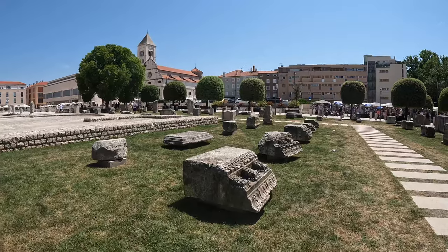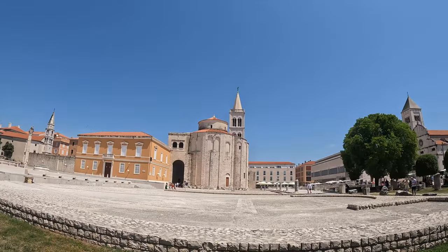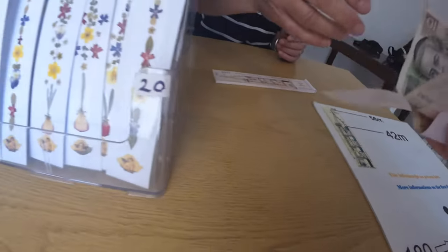We have all the ruins here and then we have Anastasia's Cathedral, which is like the most iconic part of Zadar, and we have the bell tower up here. I think I'm gonna go up because I want to see 360 views of the city. The ticket was 15 Kuna, which is like two euro — not too bad — and now we have all these lovely steps to climb.